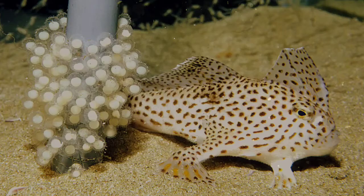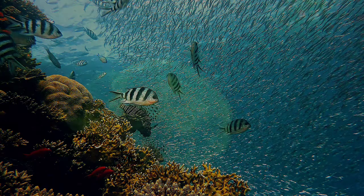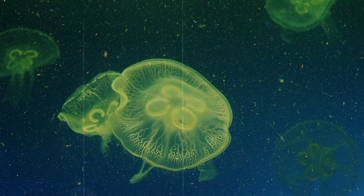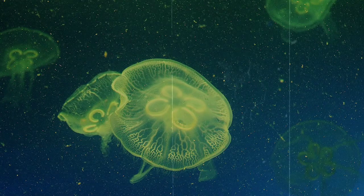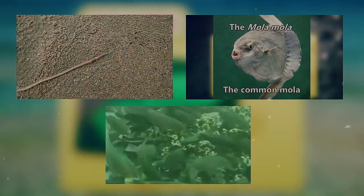They also eat plankton, fish eggs, and even other jellies and fish from time to time. They eat by basically bumping into their food and coating it in a mucus that will hold the food in place while it's carried to the moon jelly's mouth. We've talked about other mucus-y animals on this show before, and there are sure to be more, so make sure to subscribe for all the mucus you can get.